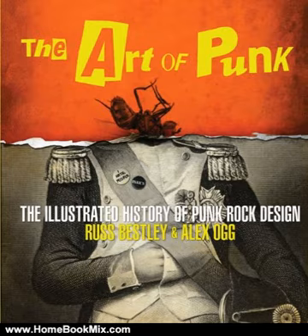Punk broke big in 1976 and 1977 with American and British groups such as The Sex Pistols, The Damned, The Clash, The Jams, and more, and continues today with bands like Green Day and Rancid. The bands created a reactionary, do-it-yourself art designed to shock, amaze, and stand out from the blandness of the 1970s.